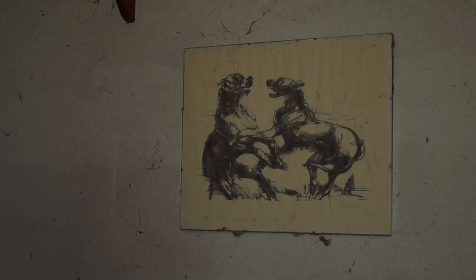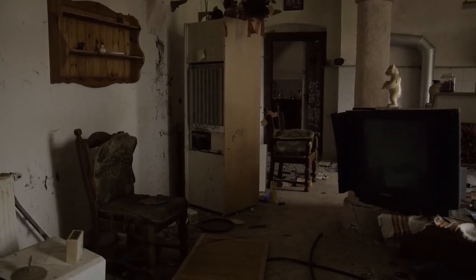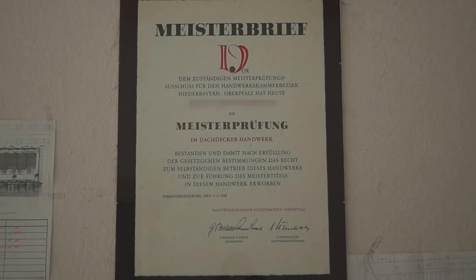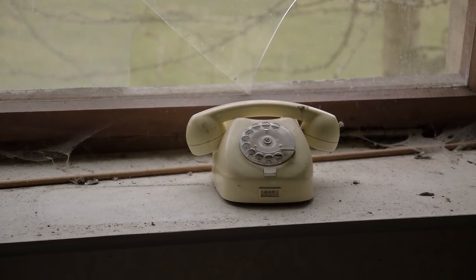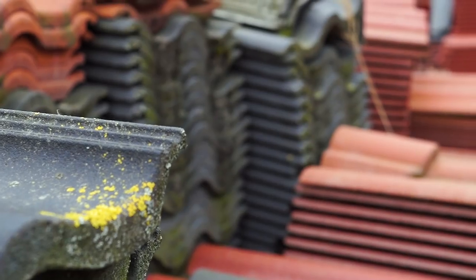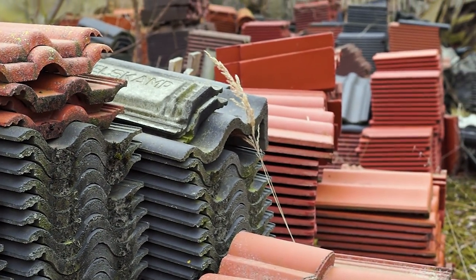One of the last residents used to run a roofing company on the property. In his former office, you can still find the master craftsman's certificate on one of the walls. Apart from that, there are many sketches spread all over the place.